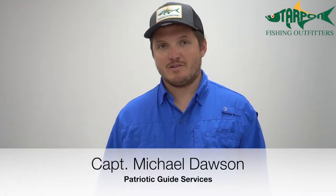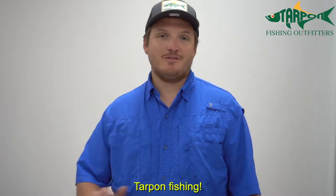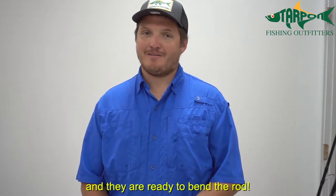Captain Michael Dawson here from Tarpon Fishing Outfitters. We are here today to talk about my favorite time of year, tarpon fishing. They are here, they are hungry, and they are ready to bend your rod.